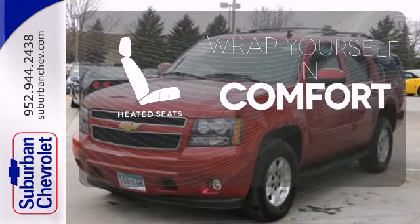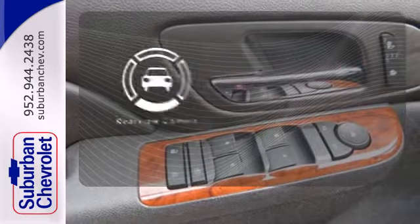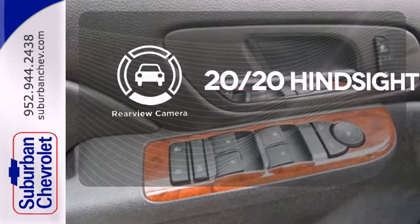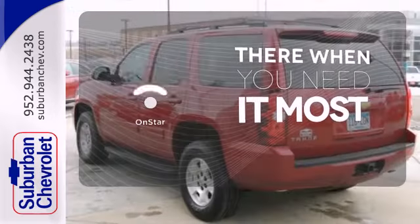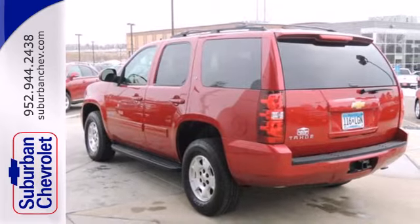Ward off the chills with heated seats. See objects previously out of sight with the rear view camera. OnStar offers everything from hands-free calling to emergency services. This Tahoe takes safety to a whole new level.